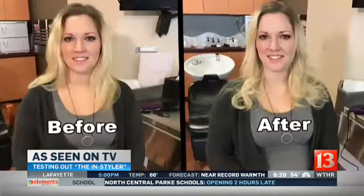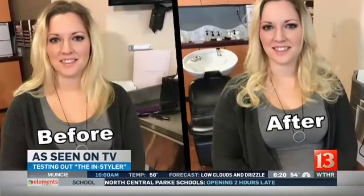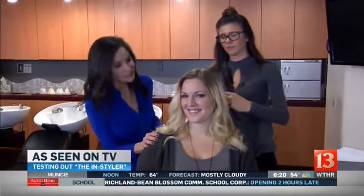Her hair is a pretty smooth texture, so you wouldn't think it would get stuck, but I think a lot of it has to do with the length. Overall, some good and bad with the InStyler, but our model Brandy looks gorgeous. Maybe try it out and let us know what you think.